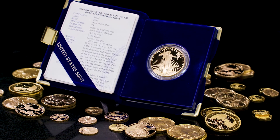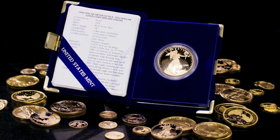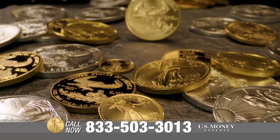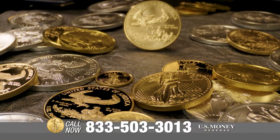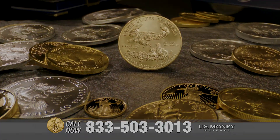Precious metals can be utilized for a variety of reasons, and at U.S. Money Reserve, we're here to help you with your journey in gold ownership. Call the number on your screen if you'd like to learn more about gold's place in history or gold's place in your portfolio.